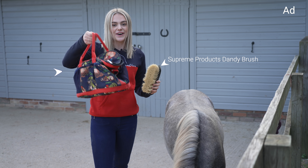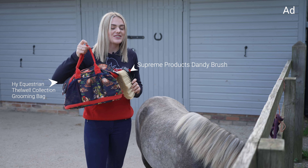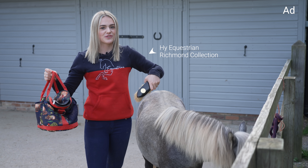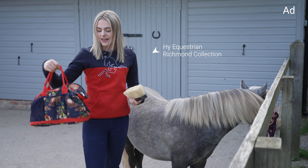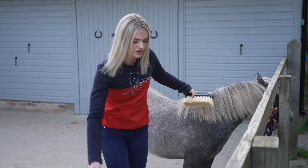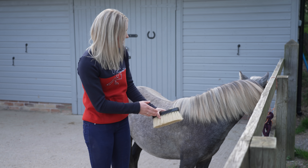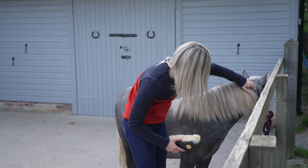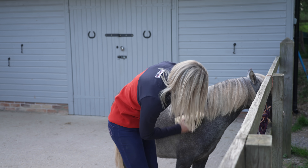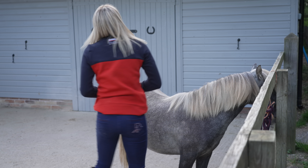I also have my Hy Equestrian grooming kit, which I cannot get over how adorable it is - it actually matches the donkeys' rugs, and I've also got my Richmond collection on from them, so I'm feeling very matchy today with the navy and red. You can really get a sense of the size of Duke compared to the brush, because this is absolutely huge compared to him - I only have to do a couple of strokes on his neck and it literally cleans the whole thing. Duke, you're so tiny!